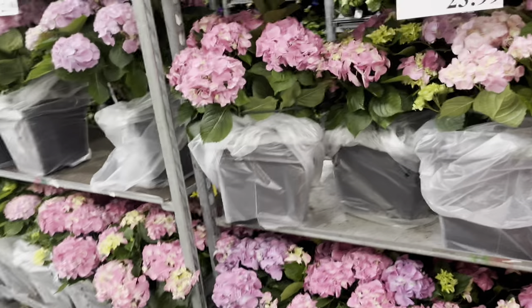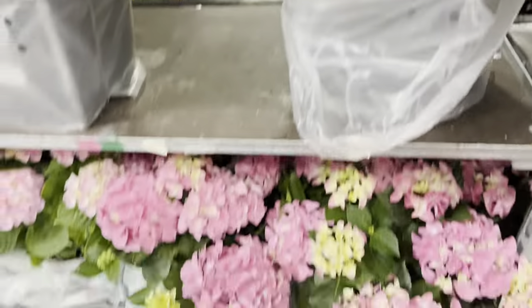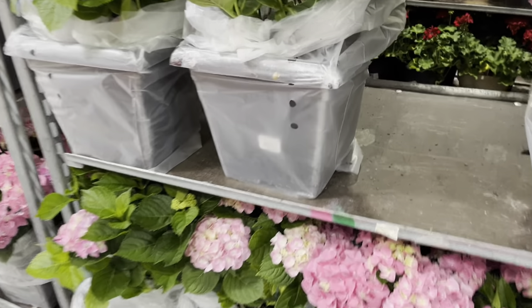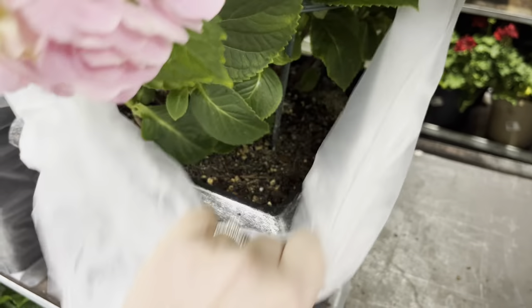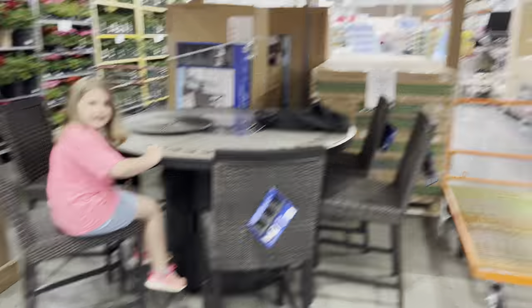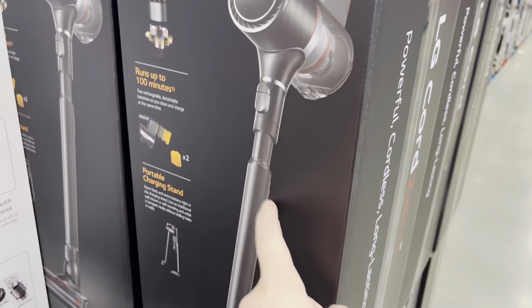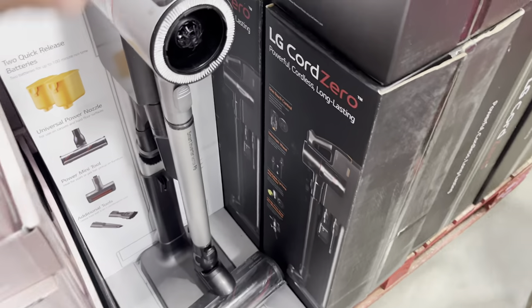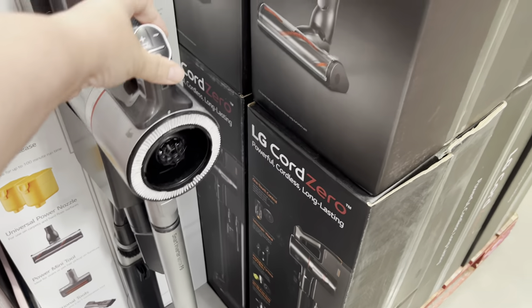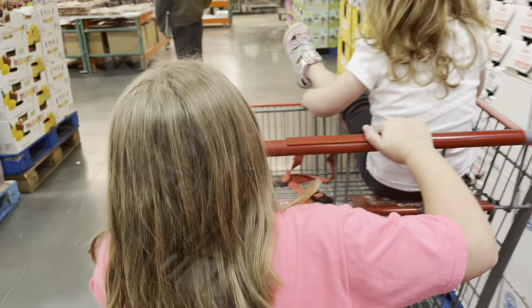Look at these gorgeous hydrangeas — they come with a planter and they're $23.99. I've also seen these LG cordless stick vacuums a lot. This particular one empties itself and it's on sale for $349 here with a $50 savings, so that's pretty cool.